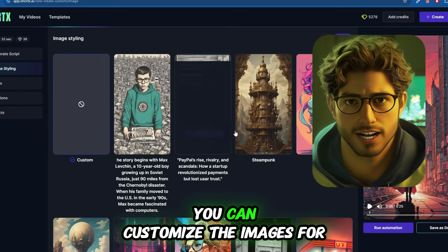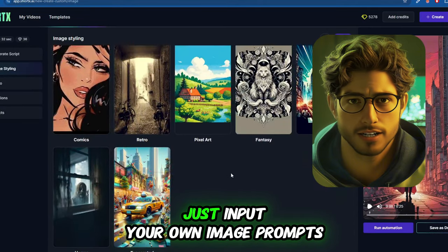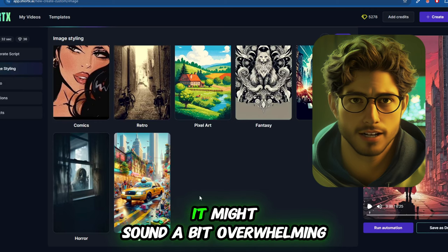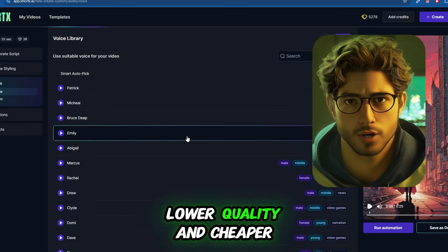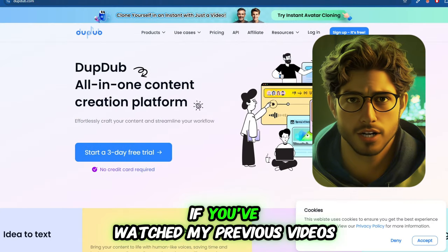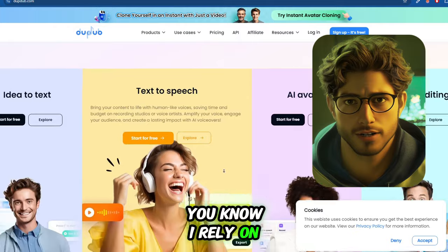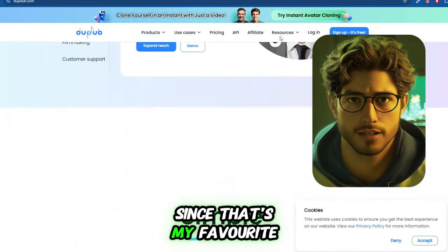Moving on to the next section, you can customize the images for your video. If you have a specific style in mind, just input your own image prompts. Next up is voice selection. You can either choose from lower-quality, cheaper voices or use high-quality voices from DubDub. I rely on DubDub for pretty much everything — it's the best.